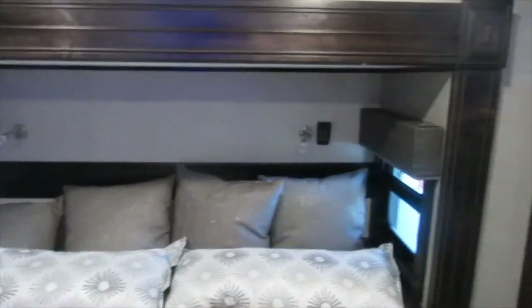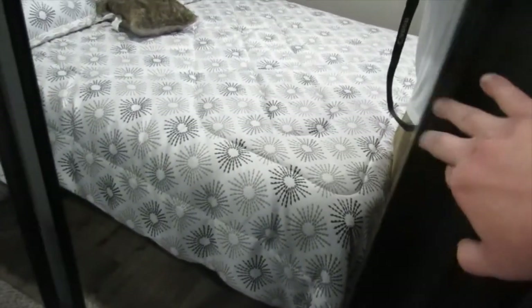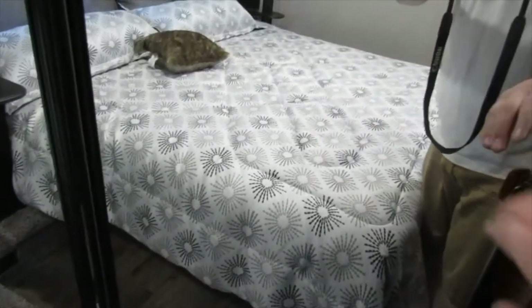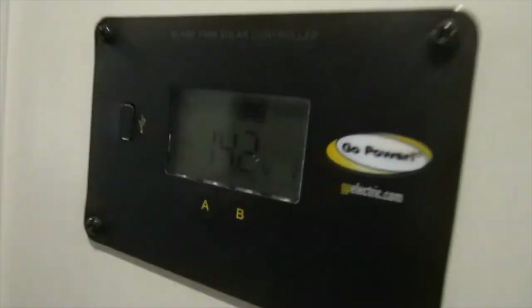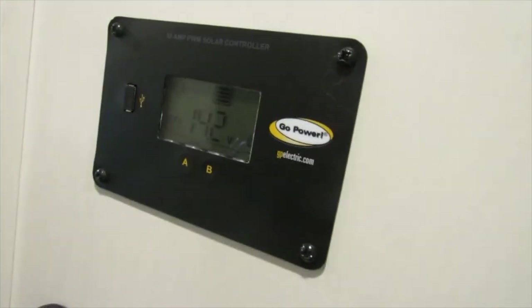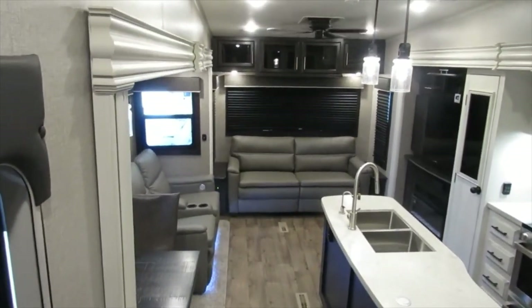Reading lights here. We have latches for your closet doors. This is pre-prepped for a washer and dryer hookup — a washer and dryer combination. 110 receptacles on each corner of the bed down at the bottom. That about does it for the interior. This unit is already solar prepped — it's showing us a reading of 4.2 and 14.2 volts with two batteries charging. And that about does it for the interior.